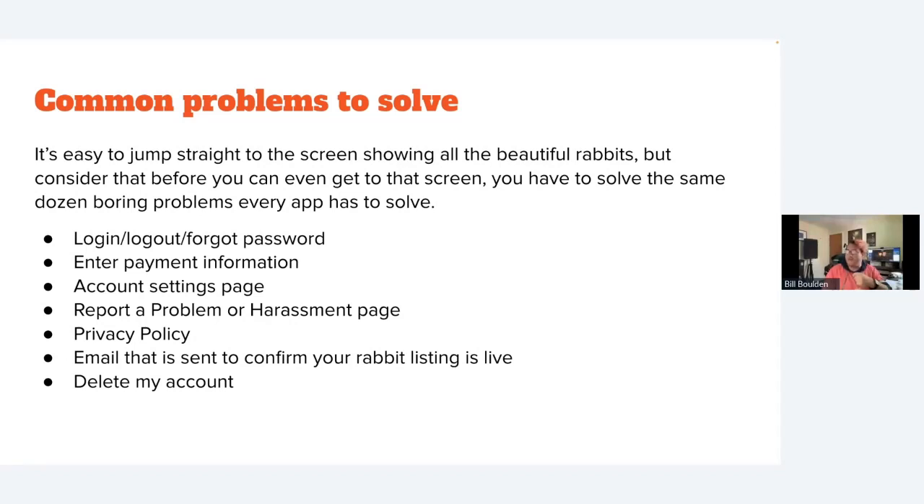It's easy to jump straight to showing your beautiful features, but before you can get there you have to solve the same dozen boring problems every app has to solve. For example, if you want to make an app where people who have rabbits to sell can meet people who want to buy rabbits — not technically ambitious — you still need to figure out the basics: login, logout, forgot password, payment information, account settings, report a problem, privacy policy, and delete my account.